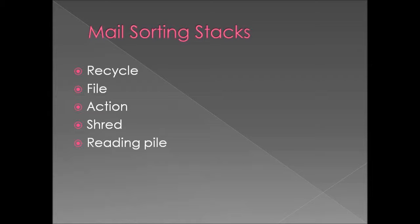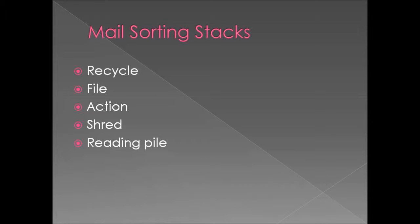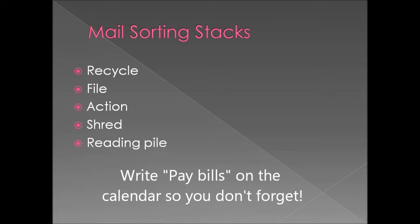You also might have other categories. Your action pile is the pile that you're going to use for things you need to take care of right now, whether it's paying your bills, putting something on the calendar, or things like that. These are things that are later going to either be filed or thrown away. The action pile does not stay.